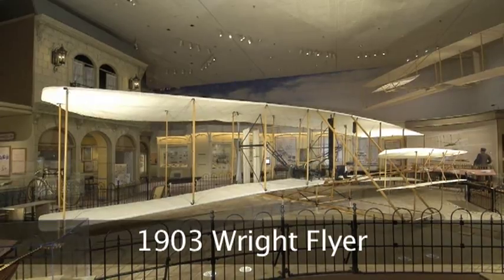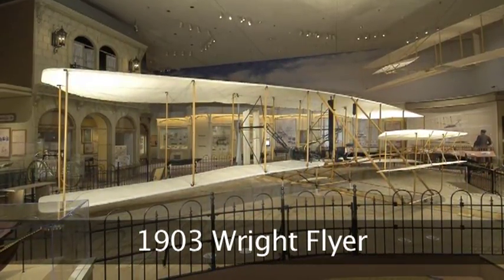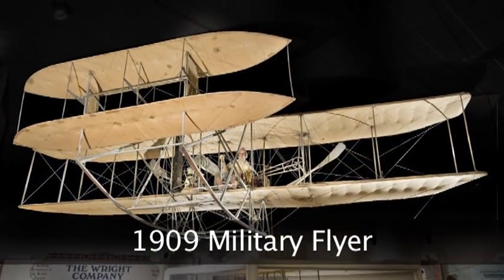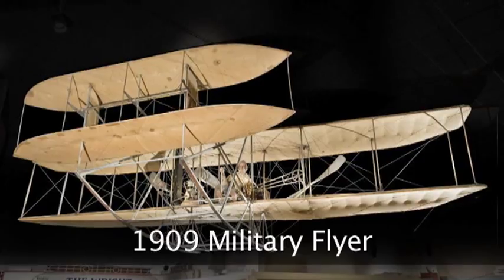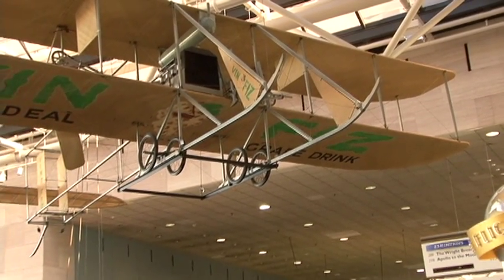I think most of you know we have the original 1903 Wright Flyer next door in the Wright Gallery, and we have downstairs the Wright Military Flyer, the world's first military airplane — two of the most important airplanes in aviation history. But our third Wright Brothers airplane, the VinFizz, represents an interesting kind of third component to the story.